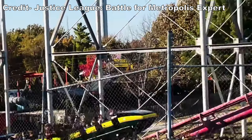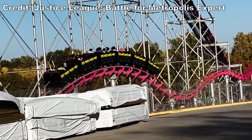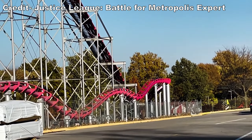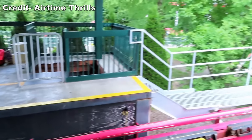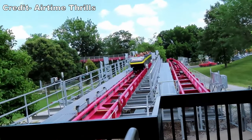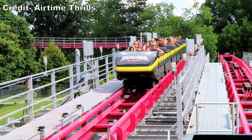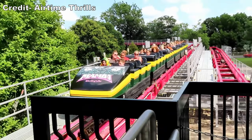It makes a dramatic difference. One con with this new control system is that Mamba could only run one train for the start of the 2022 season. To combat crowds, the park used a timed entry boarding pass system on weekends and holidays. Thankfully, multi-train operations returned later that year. Mamba has fantastic capacity — the park owns three trains but typically runs two, which is fine for the crowds that Worlds of Fun typically sees.